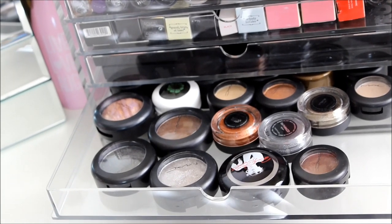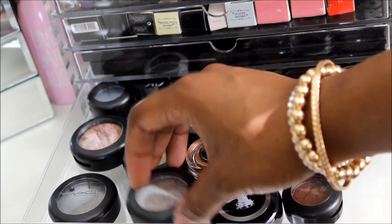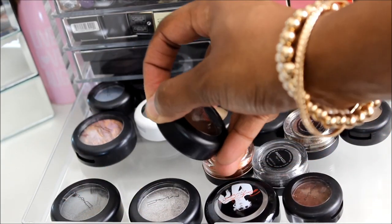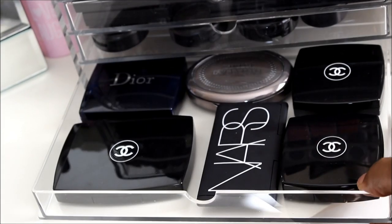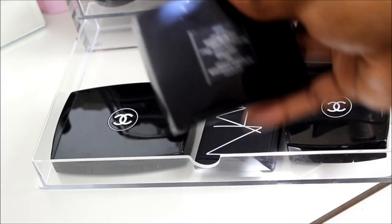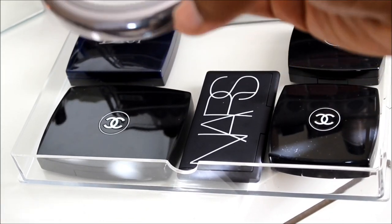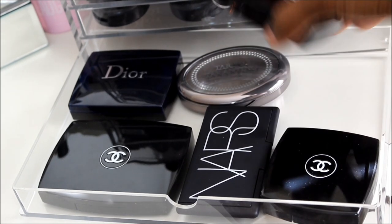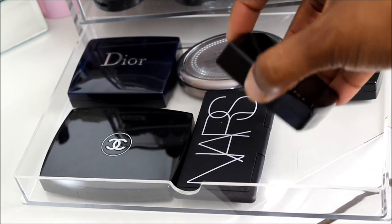The next drawer has some MAC undepotted shades — Glamour Check, some Press Pigments, Lightening, Jet Couture, and my favorite Press Pigment in Deeply Dashing. The last drawer has my Dior Highlight Amber Diamond, my Chanel Powder, NARS God Created Women, Tarina Tarantino — so pretty — Chanel Blush, and a Chanel Quad.